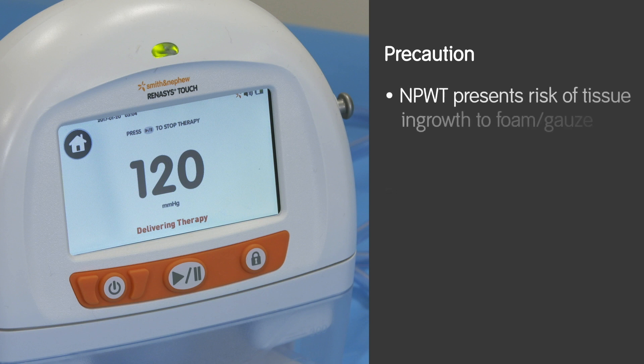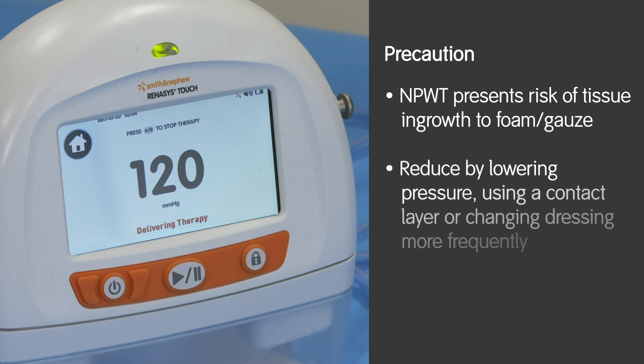The use of negative pressure presents a risk of tissue ingrowth into the foam or gauze. Tissue ingrowth may be reduced by lowering therapy pressure, using a wound contact layer, or by increasing the frequency of dressing changes.